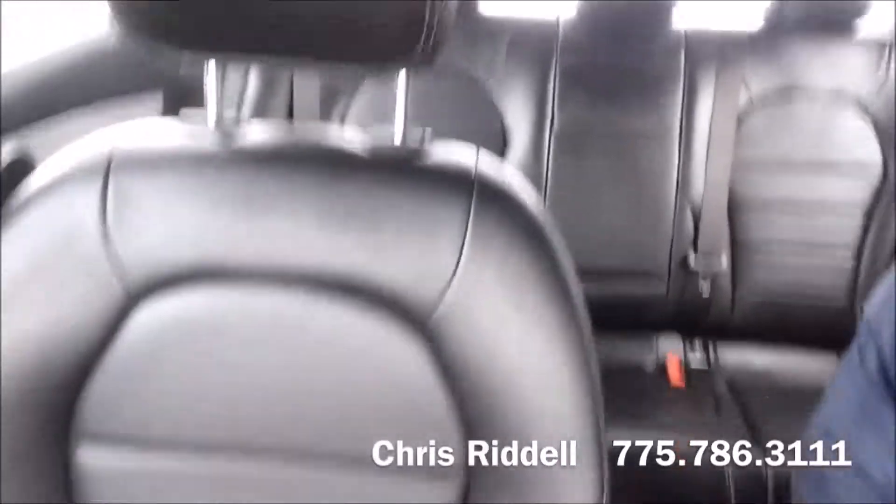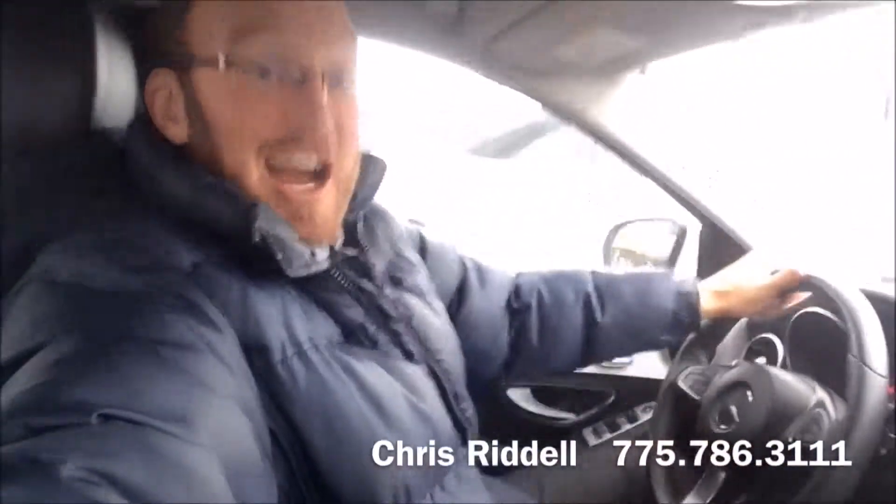Just refinement all around — it's a Mercedes-Benz. I like the way I look in this car, and I think you will too. So come see me, Chris at Champion Chevrolet.